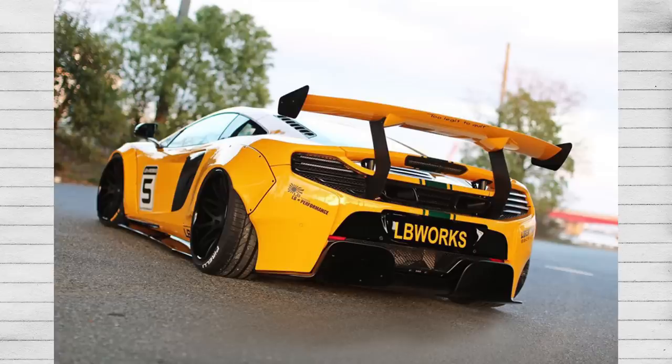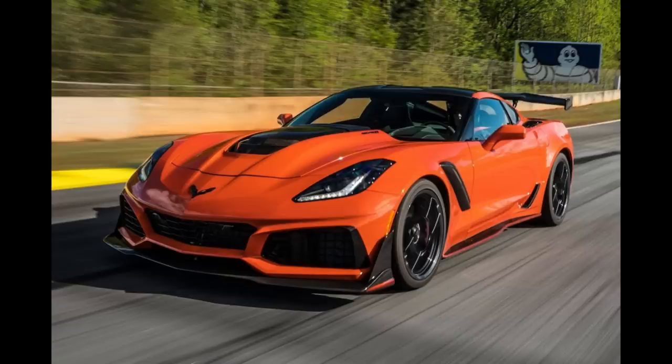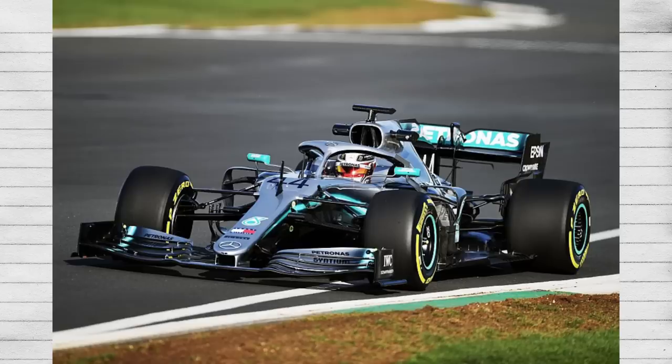Do note that a wing is not optimal for straight line speed, regardless of any car it's on, and oftentimes it's going to create way too much drag. That's why cars like Viper ACRs, Corvette ZR1s, and most formula cars are more focused on cornering.